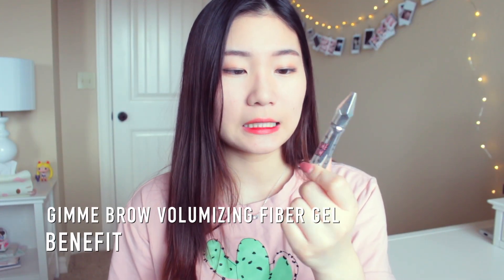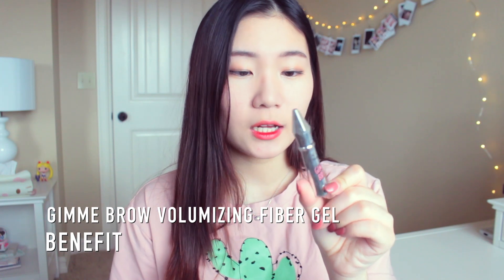Then I have a brow product from Benefit — the Gimme Brow Brow Volumizing Fiber Gel in shade number five. I've been really enjoying this product because I have really sparse eyebrows towards the end and it's hard to fill them in with an eyebrow pencil. I find it's a lot easier to apply this first to the outer parts of my eyebrows and a little bit on the front, then fill in my brows — it gives a lot more texture for the eyebrow pencil to stay on.